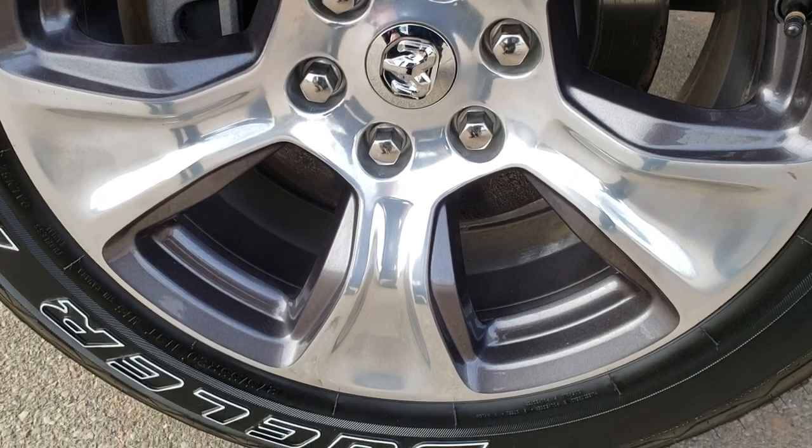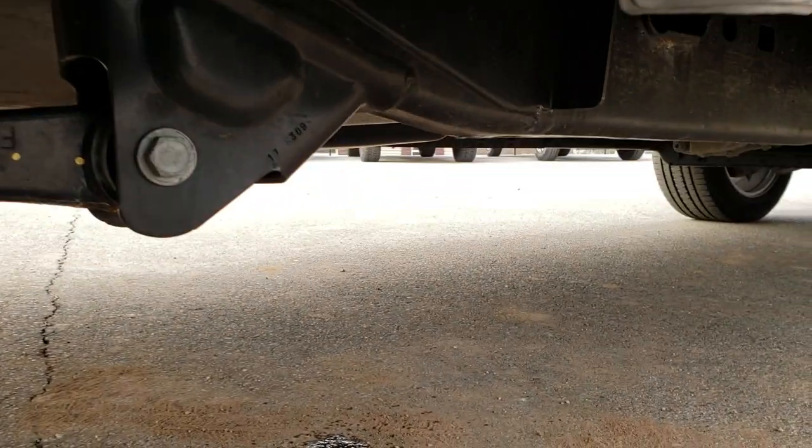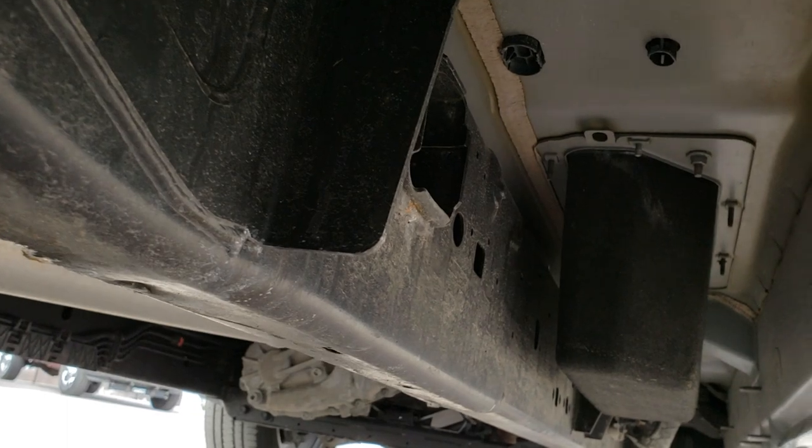Back rim is in excellent shape as well, and the back tires have just as much tread as the front tires. You can see it has the plastic wheel well guard which keeps your frame and underbody looking good.